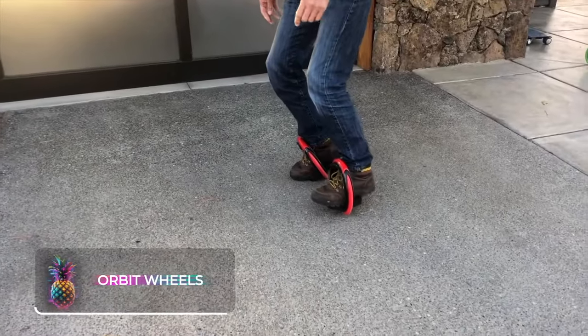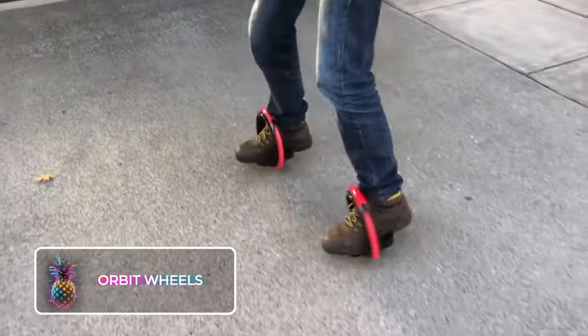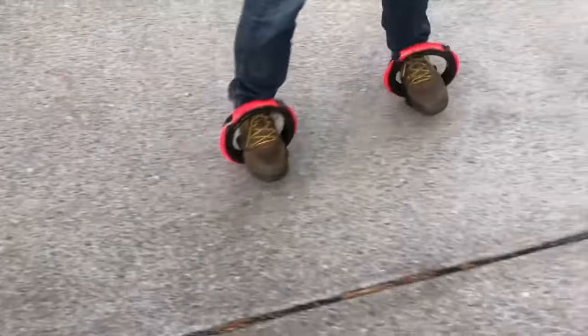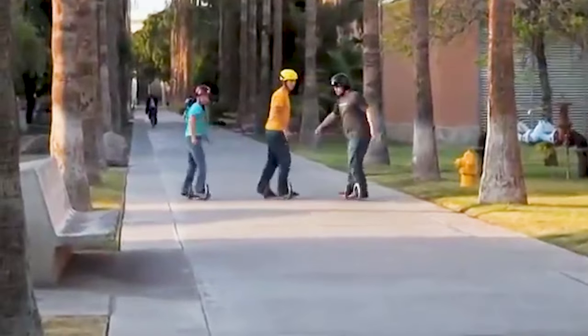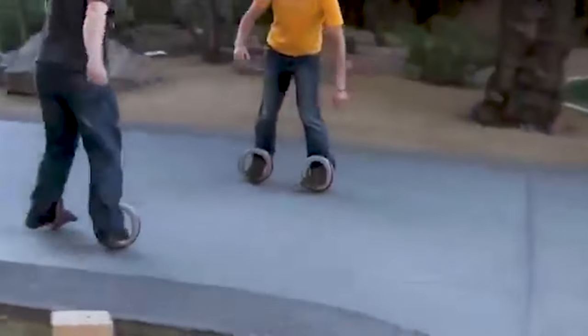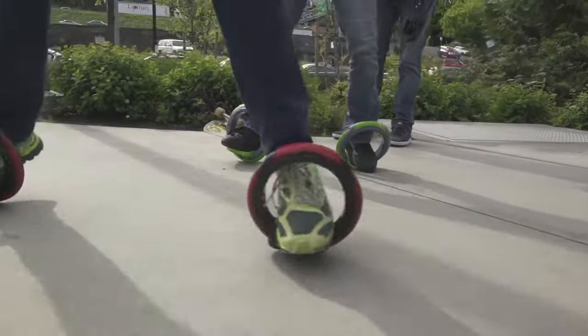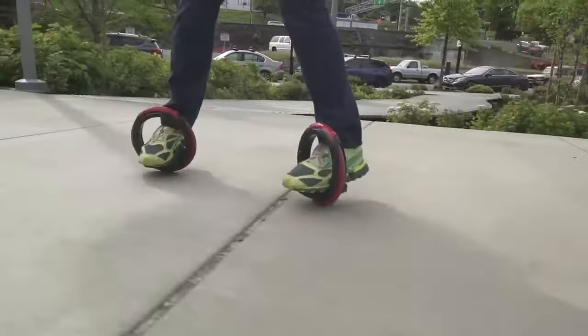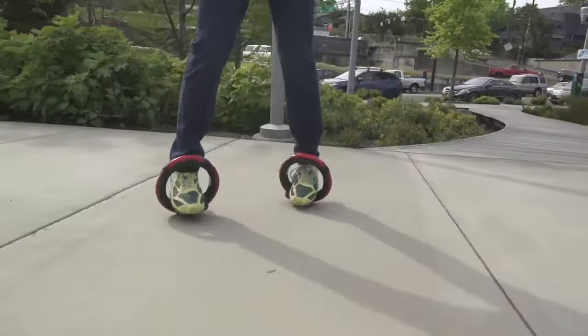Orbit Wheels: Orbit Wheels are a fun fusion of skateboards and rollerblades. They function by moving laterally, much like a skateboard, and just require you to step on them to get started. The unique name of Orbit Wheels springs from their round design and the intriguing fact that they operate independently of each other, offering the rider the flexibility to maneuver them individually or synchronously in any direction.